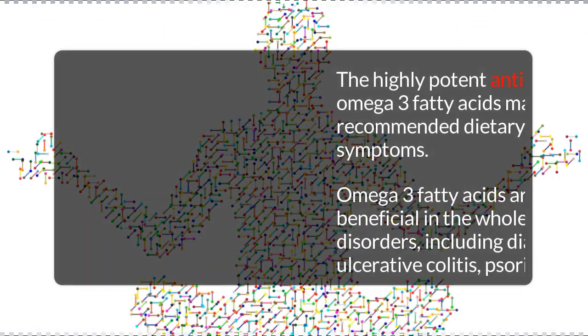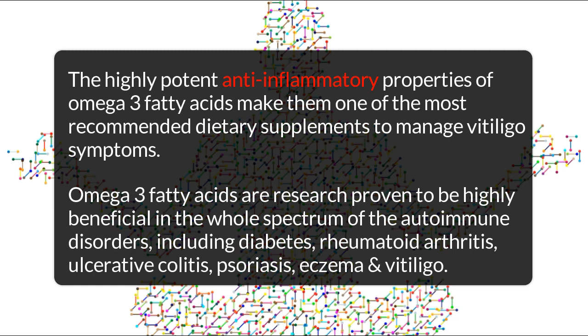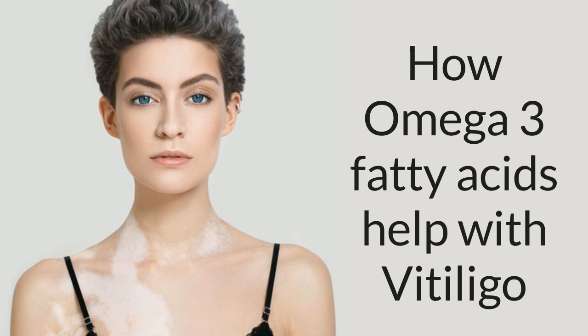The highly potent anti-inflammatory properties of omega-3 fatty acids make them one of the most recommended dietary supplements to manage vitiligo symptoms. Omega-3 fatty acids are research-proven to be highly beneficial in the whole spectrum of autoimmune disorders, including diabetes, rheumatoid arthritis, ulcerative colitis, psoriasis, eczema, and vitiligo.